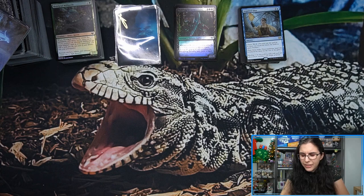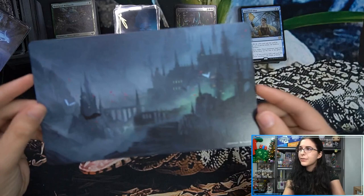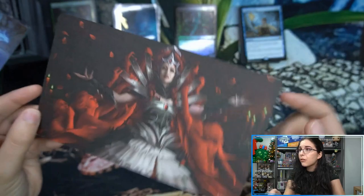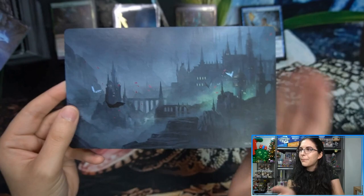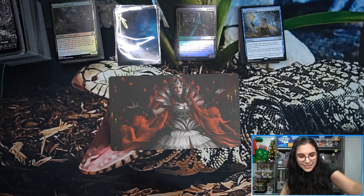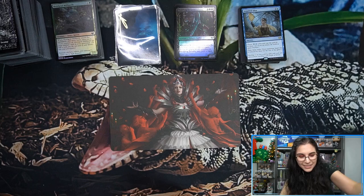That does it here for the set booster box. Up next I'll be checking out a draft booster box — curious to see if the draft booster will have something like this box topper postcard. I have a feeling it might just have another one of these, but it'd be cool to see more than one style. I'm going to leave it on the Olivia side. I wasn't expecting that at all — I really like that. Overall, really enjoying the set from an art perspective.